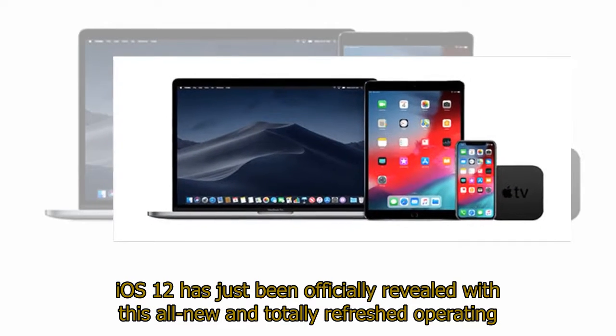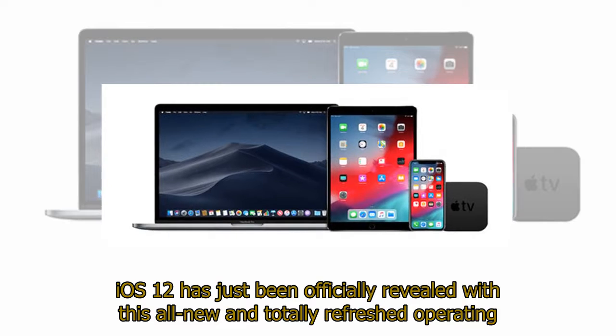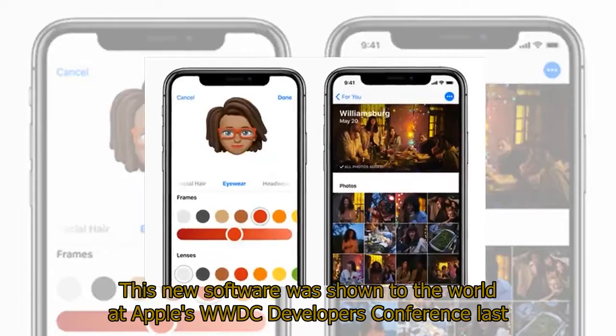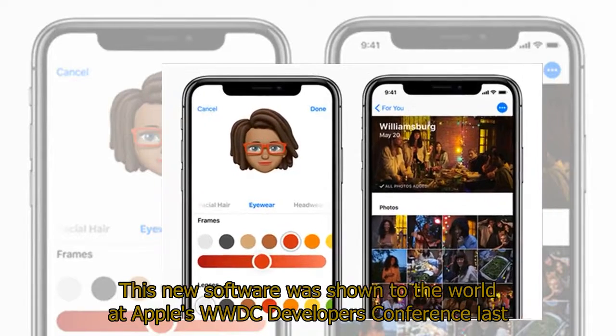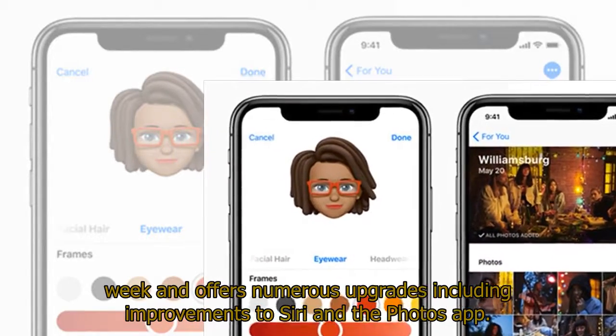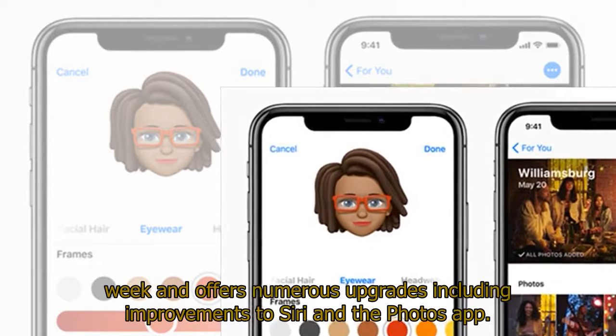iOS 12 has just been officially revealed, with this all-new and totally refreshed operating system bringing a swathe of improvements and extra features to Apple's iPhone and iPad. This new software was shown to the world at Apple's WWDC Developers Conference last week and offers numerous upgrades, including improvements to Siri and the Photos app.